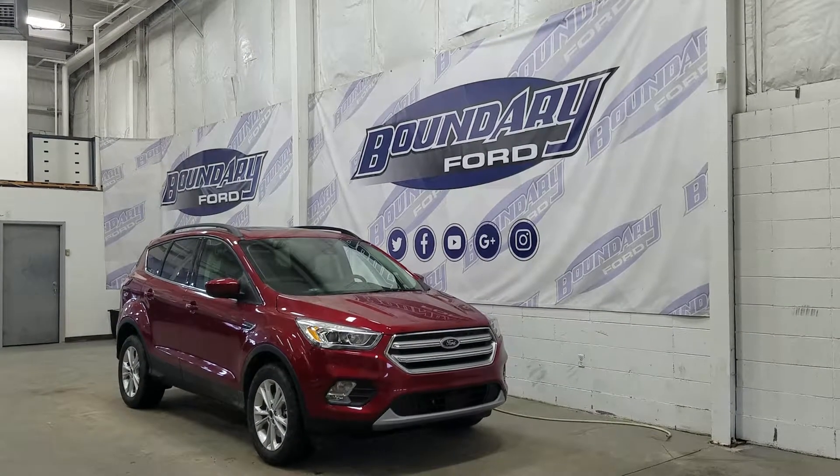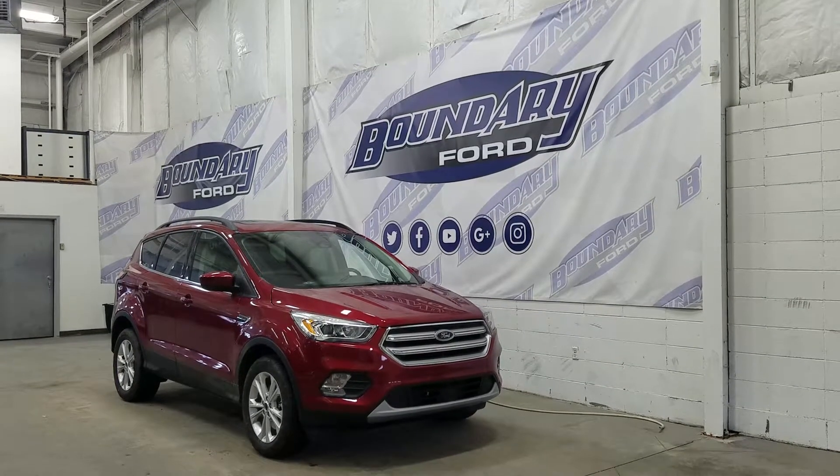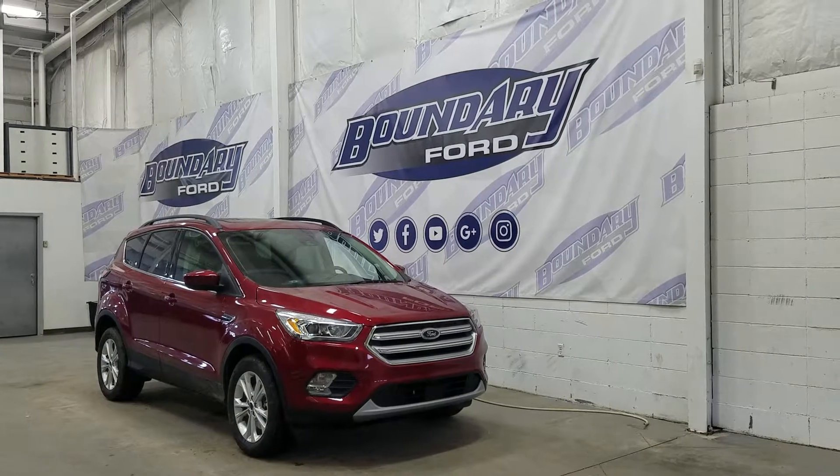At the front we have our projection styled headlamps, our LED daytime running lights, and a pair of fog lamps. We also have our engine block heater, and over the side we have our 17-inch aluminum wheels wrapped in continental tires.